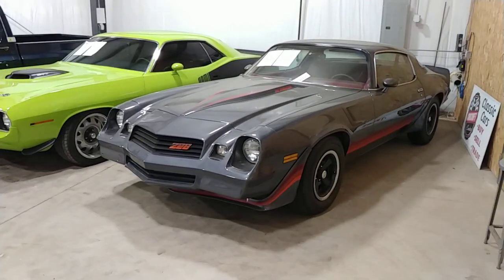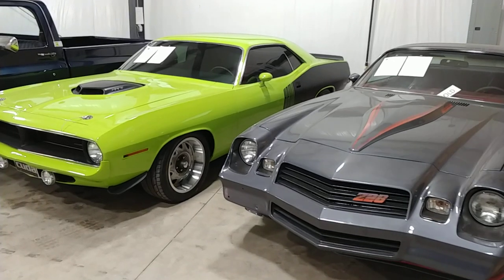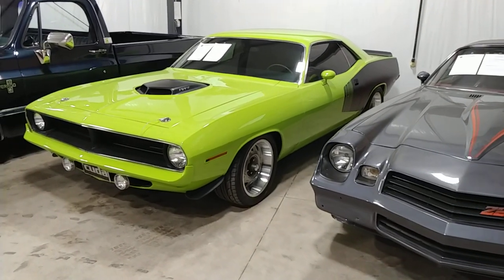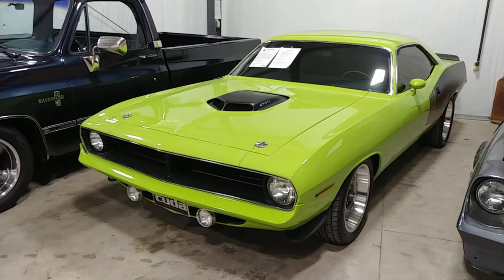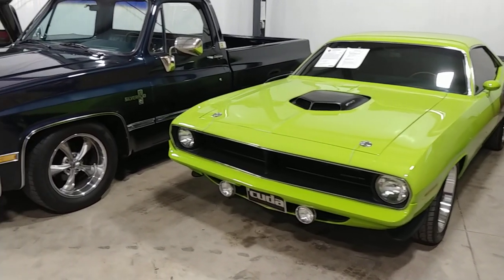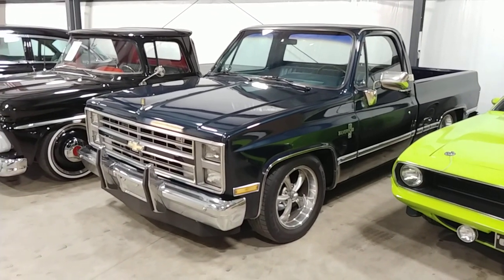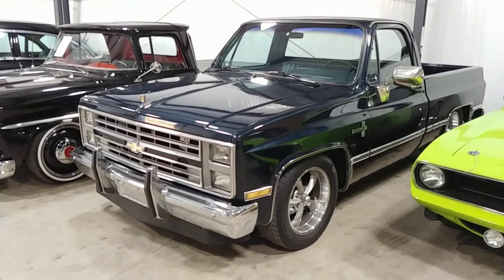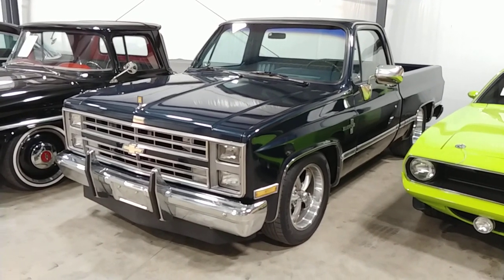The old Z28 — for those of you watching our videos, you know we've had that a while. The purchaser just decided to leave it; he's involved in another build. Got the '70 Barracuda — we've had some interest in that, but so far she's still here. Picked up this beautiful '86 Chevy C10 square body. We're going to put our little stamp on it, go through a few things that need to be addressed, and we'll have that up on the internet.